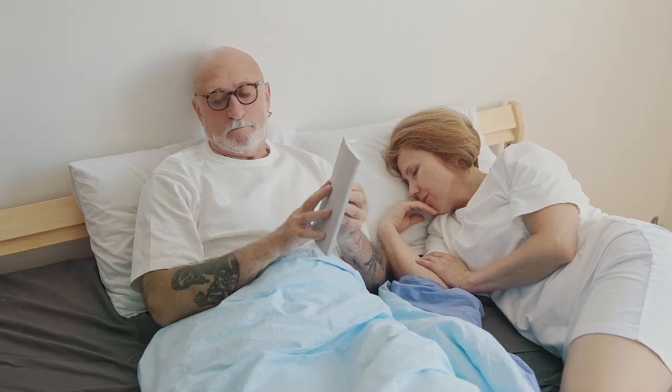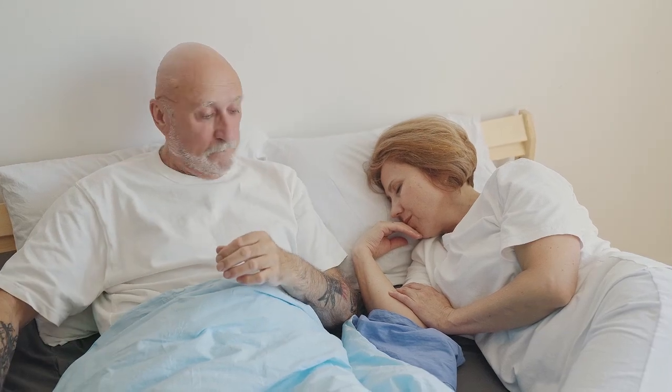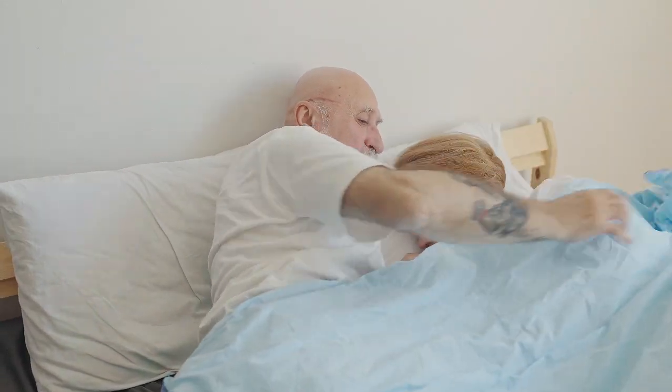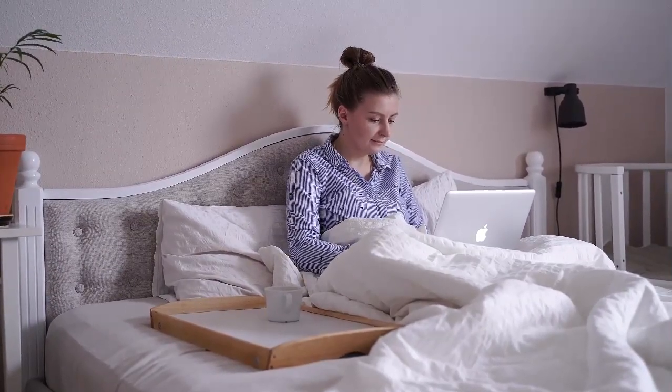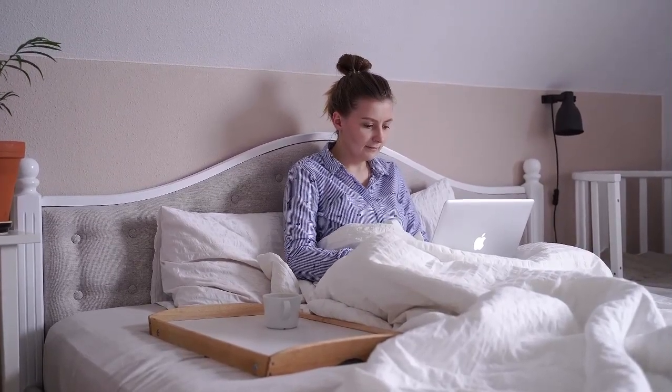Boasting 6,080 square inches of sleeping space, King mattresses offer more room to stretch out than any other standard mattress size. These spacious beds add a touch of luxury and grandeur to the bedroom and are a top choice for couples who cherish their personal sleep bubbles and families who enjoy watching movies together on the weekend.